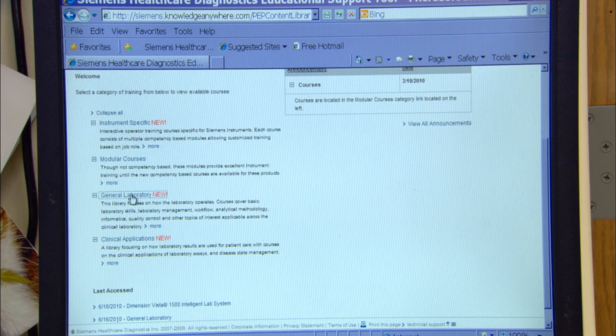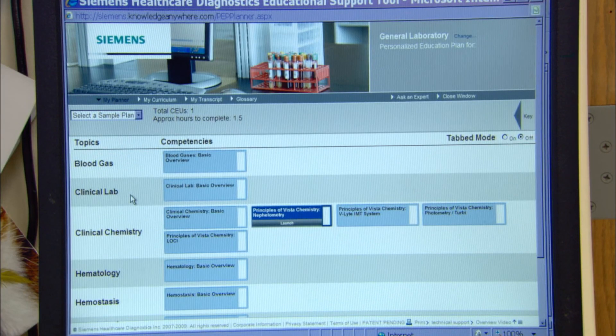Siemens education and training — the PEP plan — everyone in the lab has signed up to that.